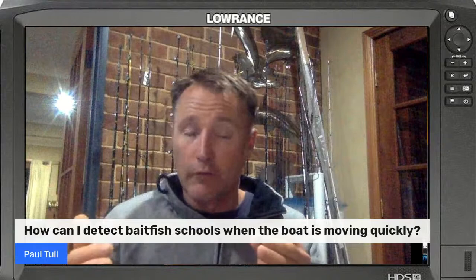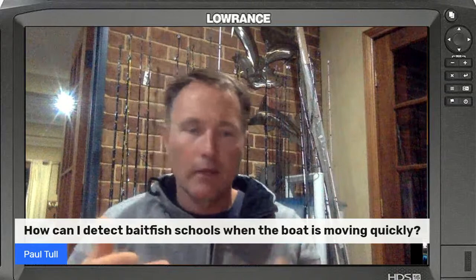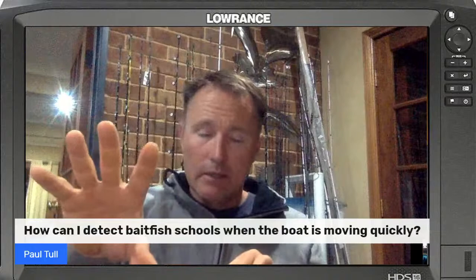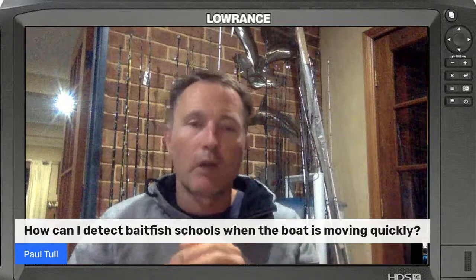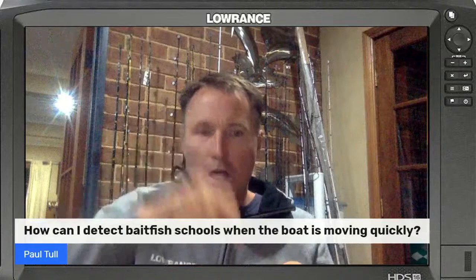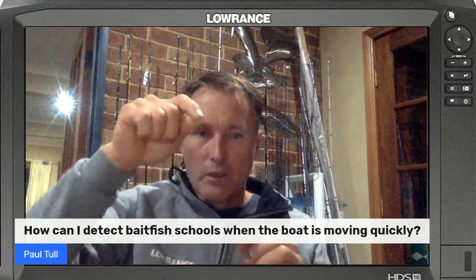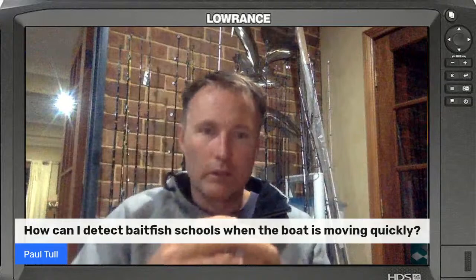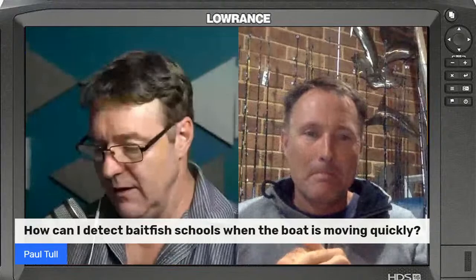If I turn around, slow down, and go back over that area at four knots instead of 40 knots, that little mark will be a nice big bait school. Increase your sensitivity when flying along - have that sensitivity bar up on the side, crack a bit more in there. When you pull your speed back, drag that sensitivity back again to clean the picture up. Remember: your sonar ping does not go any faster when you're flying along. Your sonar hits the bottom and comes back up at the same rate regardless of speed - so when you slow down you can really create the picture you want to see.